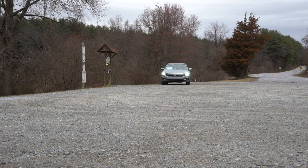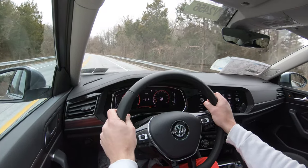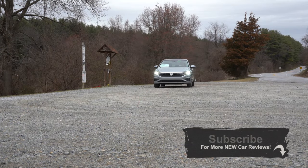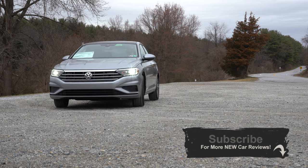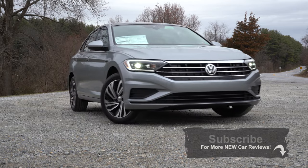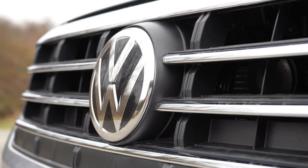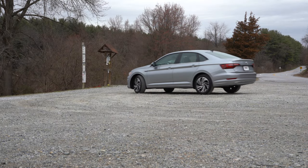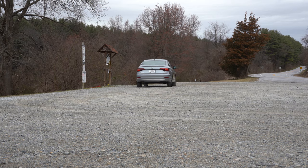I'm definitely excited to be in this one today — I've got the very top trim level, and I'm looking at a beautiful digital display front and center. The Jetta was originally introduced back in 1979 and has sold over 14 million units since then. Volkswagen gives you a generous four-year, 50,000-mile bumper-to-bumper warranty — where most manufacturers do three years or 36,000 miles — plus two years of complimentary maintenance. There are also some minor upgrades for the 2020 model.